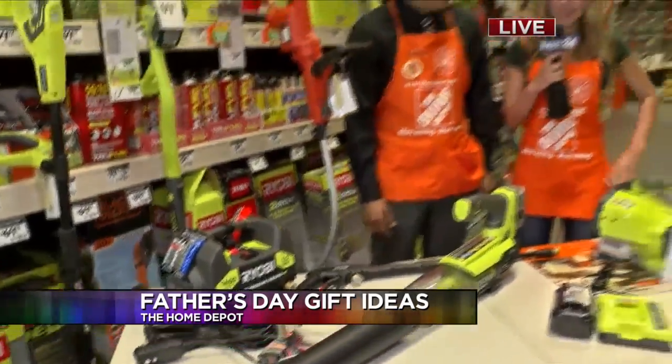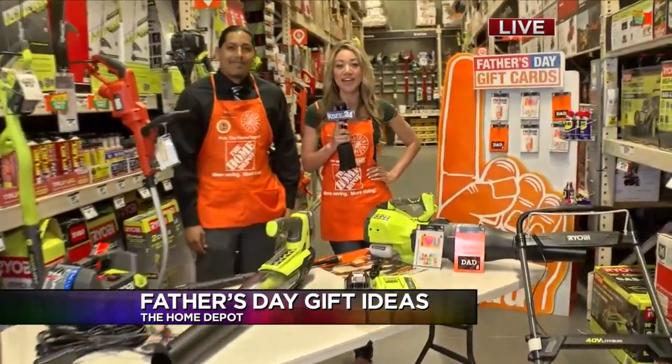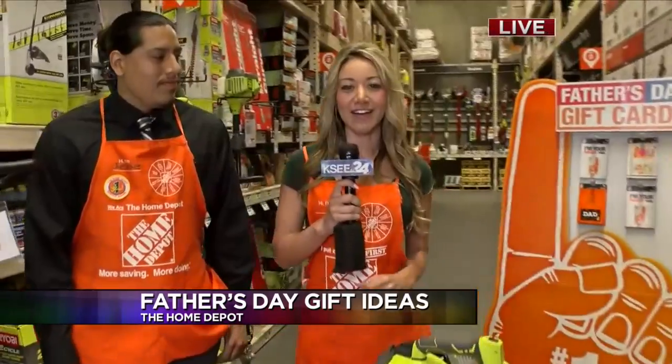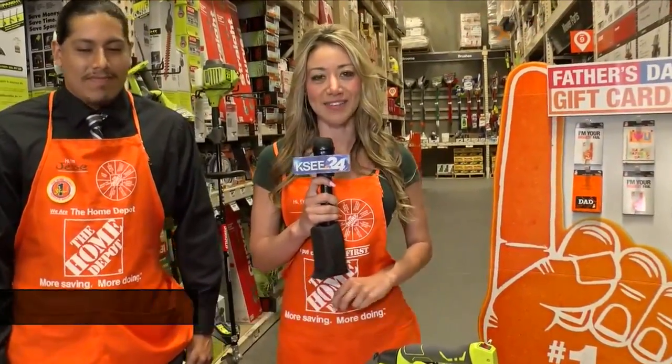Thanks so much, Jesse. We're live here at the Home Depot in Fresno, helping all the dads — and moms — find that perfect gift for dad this weekend. I'll send it back to you guys. That is a great idea. I'm sure you can find something for dad's man cave, or maybe a project he's working on. Some important tools there.